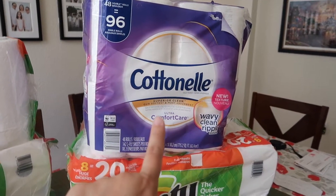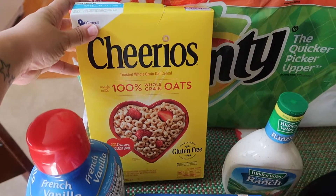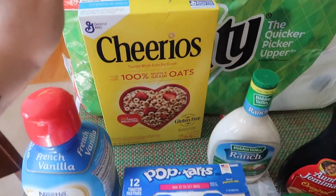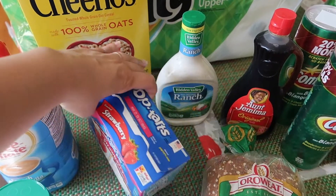Got a big pack of Cottonelle toilet paper. And then right here we have a box of Cheerios for the kids' breakfast. And then also Strawberry Pop-Tarts for a quick breakfast.